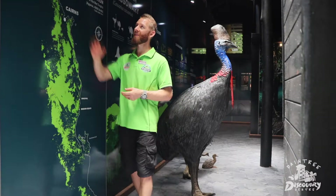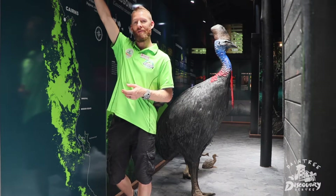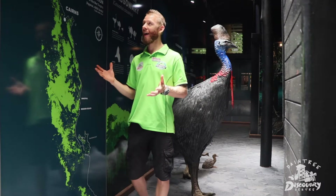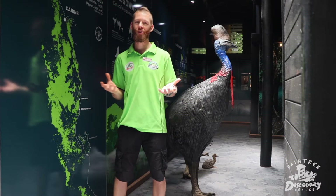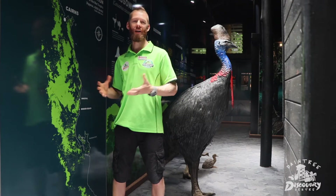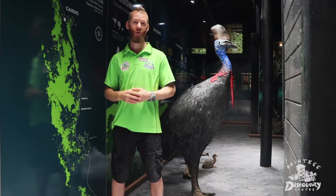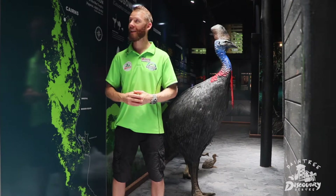Their habitat today ranges from the Daintree — the upper part of the Daintree — all the way down to the Mission Beach area. That habitat used to be much larger, but due to what we've done with separating rainforest and cropping and farming, we've changed a lot of their habitat patterns and where they generally live now.